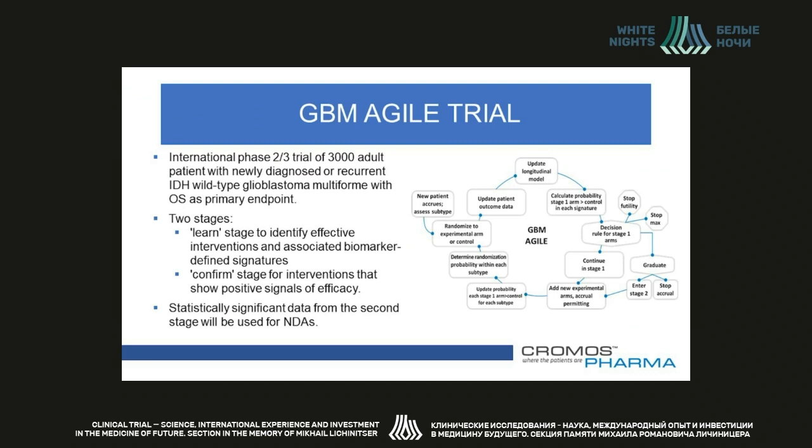Now let's look at a couple of case studies for master protocols. The first is the GBM Agile trial, an international Phase 2-3 clinical trial of adult patients who were newly diagnosed or have recurrent isocitrate dehydrogenase wild-type glioblastoma multiforme. The first patient was enrolled in July 2019, with a plan to recruit over 3,000 patients worldwide. The study has two stages: an adaptively randomized learning stage to identify effective interventions and associated biomarker-defined signatures, with seamless integration to a fixed, randomized confirmatory stage for interventions that show positive signals of efficacy. The primary endpoint of GBM Agile is overall survival, and statistically significant data from the confirmatory phase will be used for new drug applications.